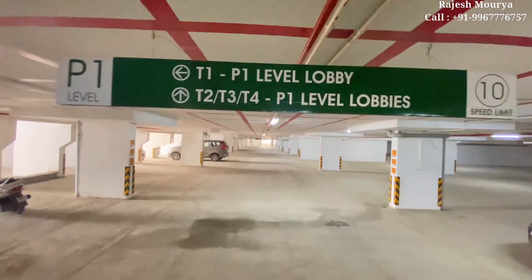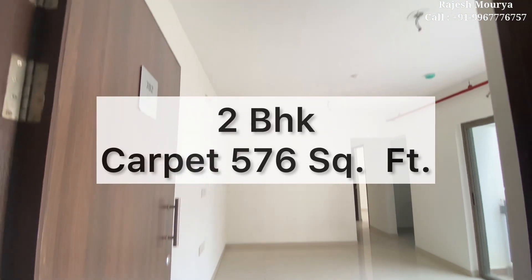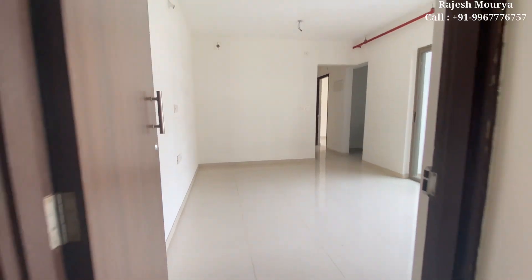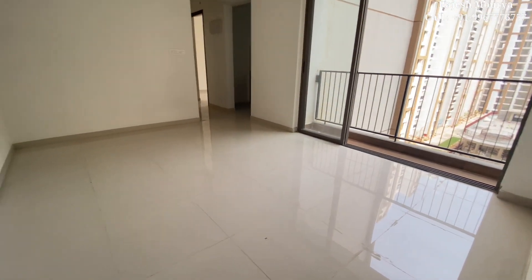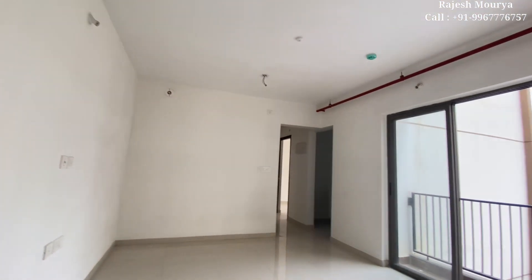Now let's see how the flat looks. This is the 2BHK flat for sale — carpet area 576 square feet, available in Tower No. 2. You can see this is the living area.